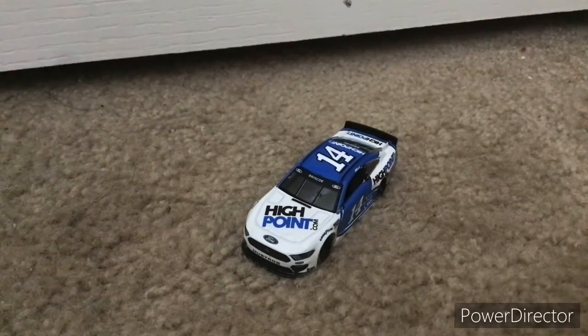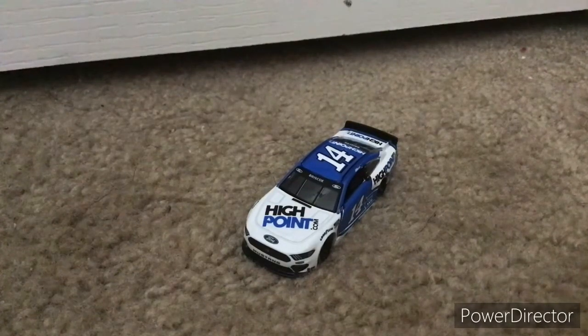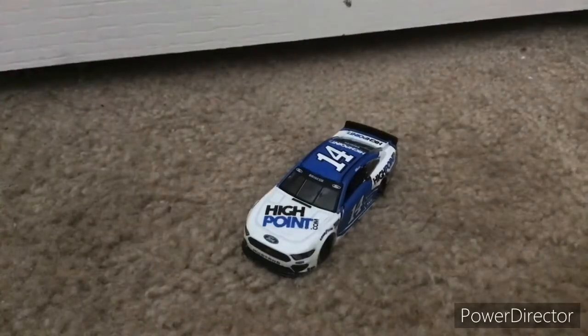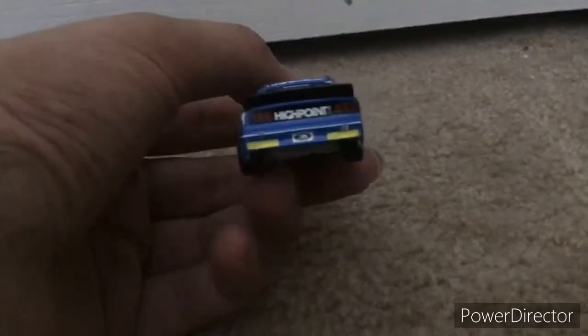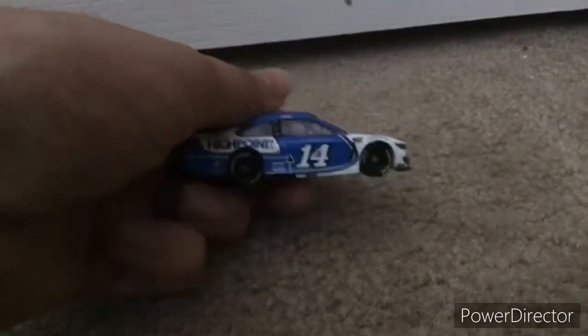I knew after Clint Bowyer announced his retirement that Chase Briscoe would go to this car, because people thought he would still go to this car since he was in SHR equipment back in Xfinity. They were supposed to make a High Point car from when he was in the 98 last year, but unfortunately that die-cast got canceled, which was kind of unfortunate because I wanted that one. But I'm glad they made this one — there are no mistakes on this one, it looks really clean, and the front looks nice.